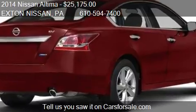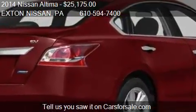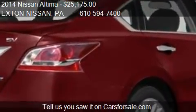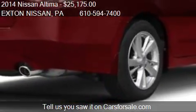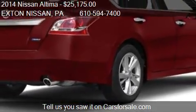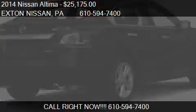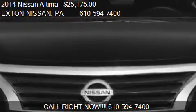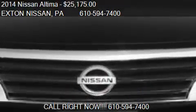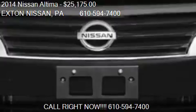Call us at 610-594-7400 or stop by our lot. Find us at 200 West Lincoln Highway in Exton, Pennsylvania, on our website, or check us out on Carsforsale.com.